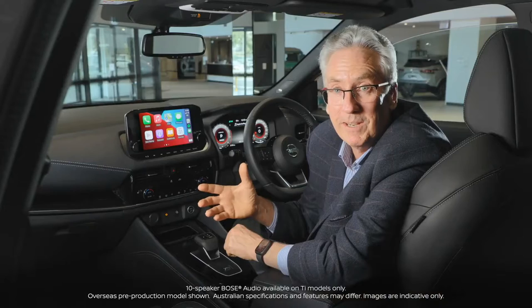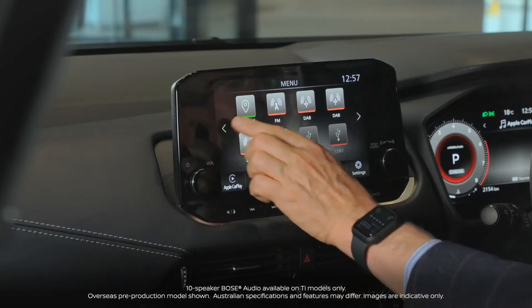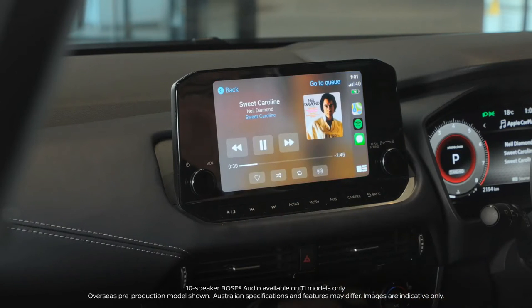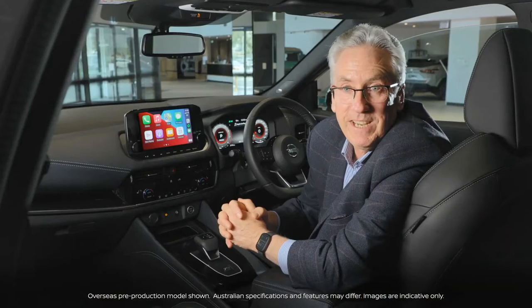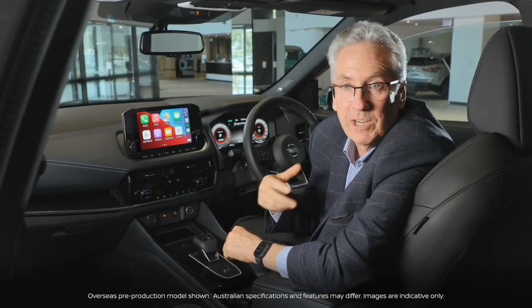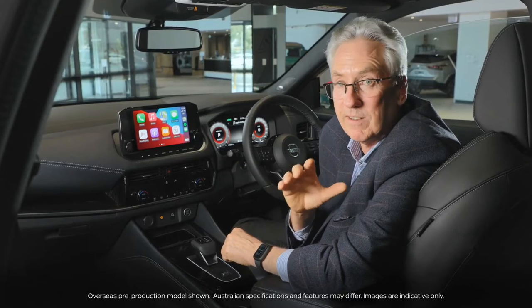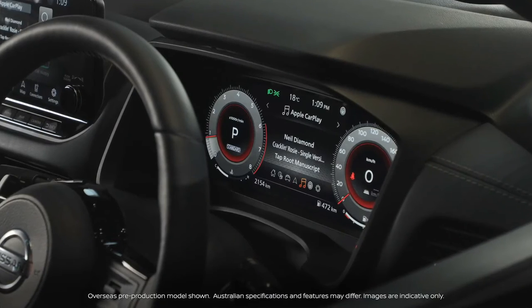Whether it be DAB digital audio broadcast radio or streaming from your favourite smartphone, outstanding audio reproduction is assured thanks to the Bose premium sound system. It features 10 speakers plus Bose's acoustic mass bass box located in the boot for a crisp, powerful sound.